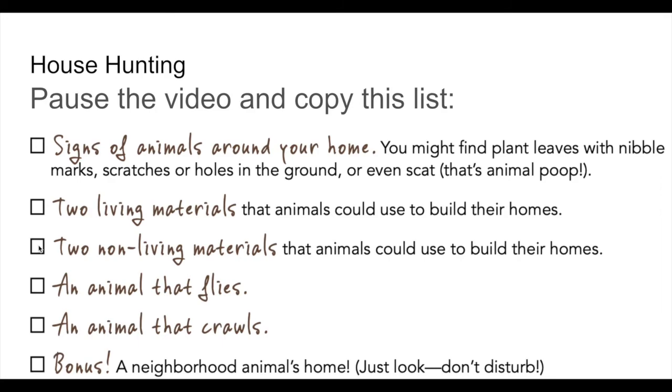Let's review: you want signs of animals living near your home, two living materials that animals could use to build their homes, two non-living materials that animals could use to build their homes, then an animal that flies and an animal that crawls.